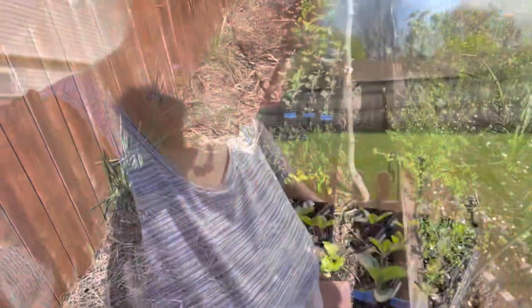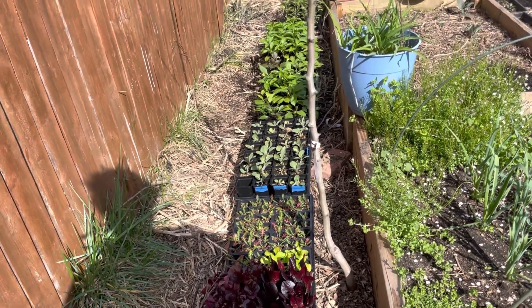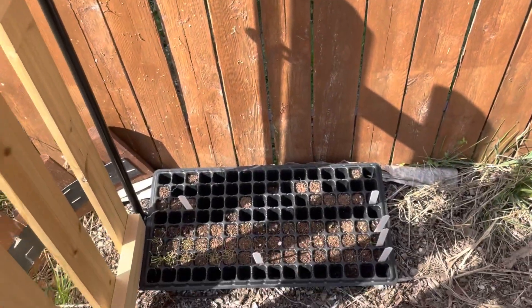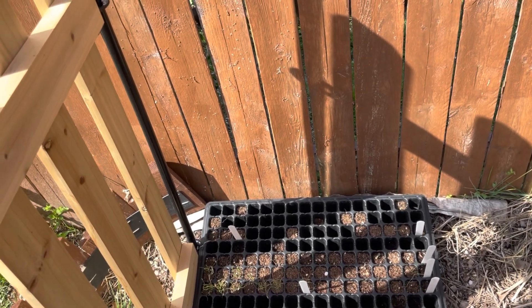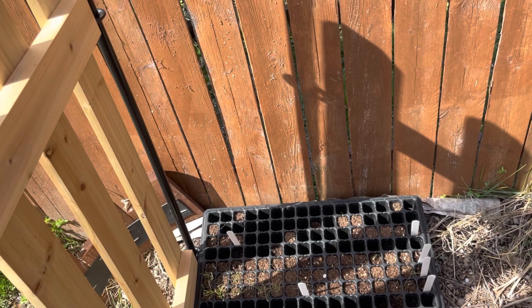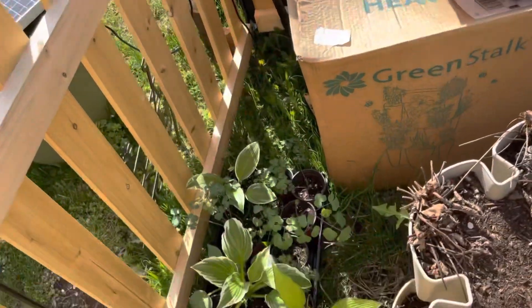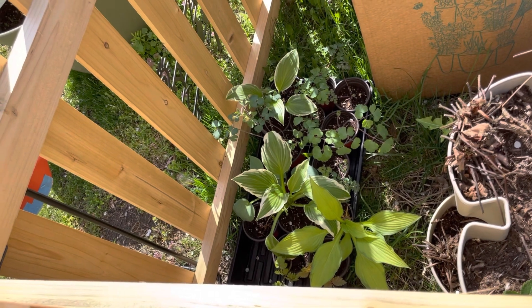We added the lettuce and the cabbage and some of the arrowhead that's left. I also still have these leeks that I never transplanted and four lavender starts, so I've probably got to do something with those or throw them out — and by throw them out I mean put them in the compost, obviously. I stuck all of the shade babies here in this little shady nook.